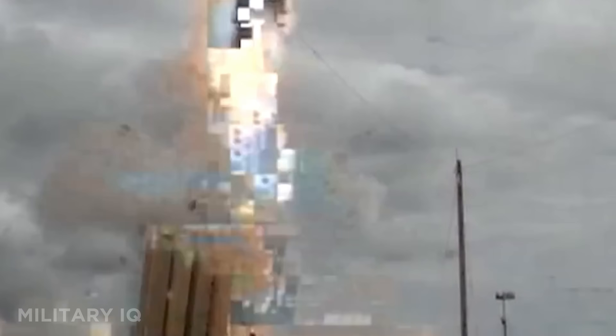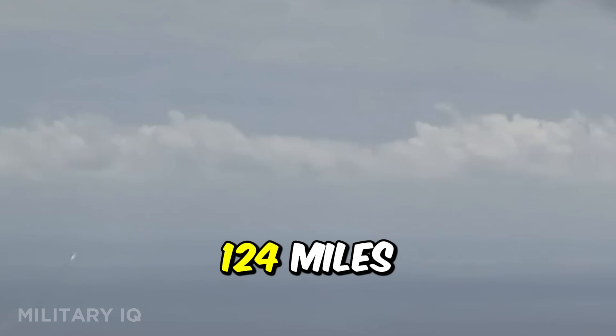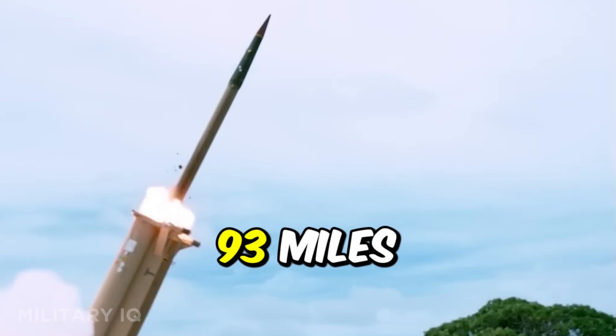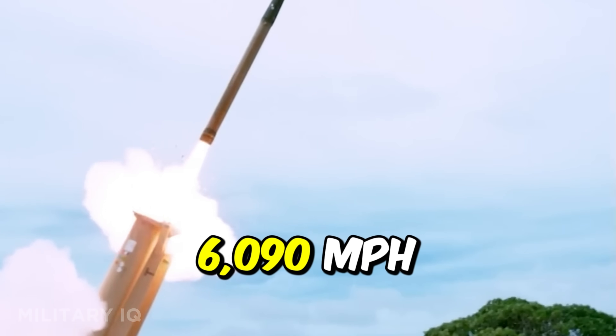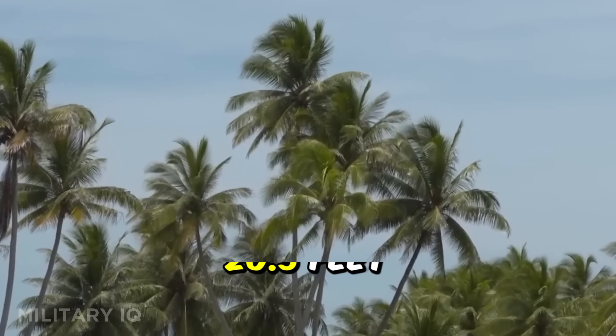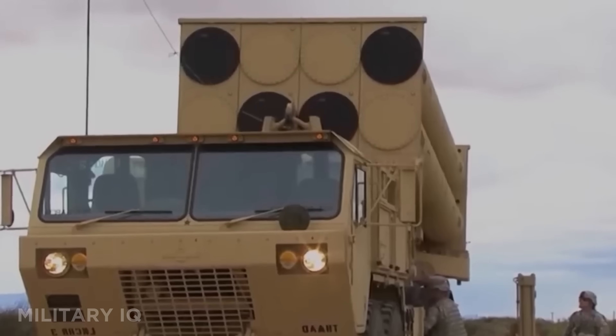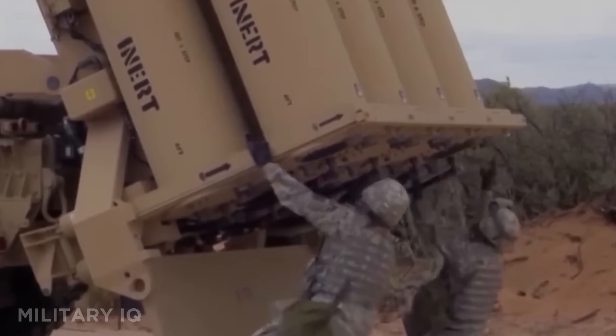THAAD has a maximum range of 124 miles, can intercept threats at altitudes up to 93 miles, and hits speeds of 6,090 miles per hour. Each missile is 20.5 feet long and guided by infrared homing technology, meaning it locks onto heat signatures rather than radar. Manufactured by Lockheed Martin, the system is fully transportable, deployable by truck, and integrated into global missile warning networks.